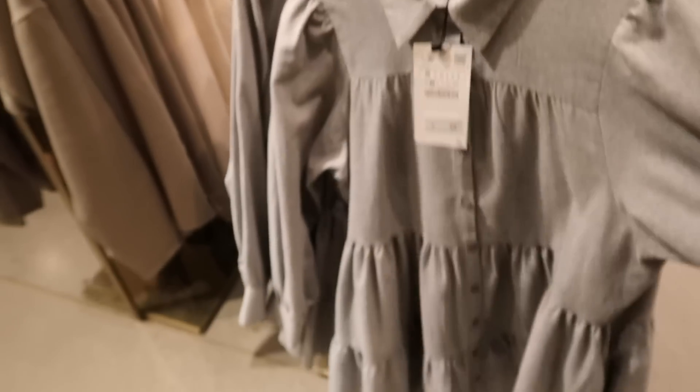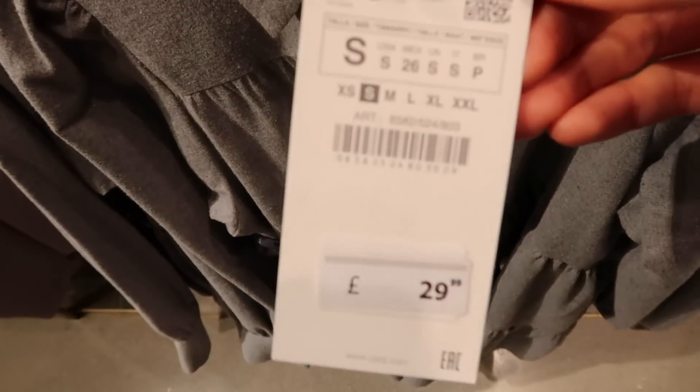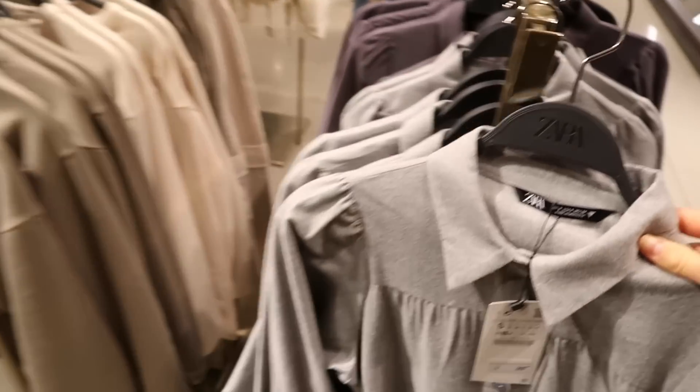I think this is cute for work — I was thinking, style it up with some black tights and some flat shoes and a cute bag. I think it'd be nice. I could also wear a black jumper over it as well and then just have the frill come out the bottom. I think it'd be good for work vibes.